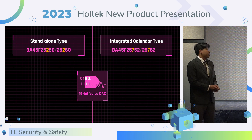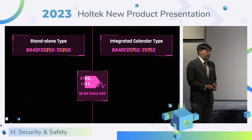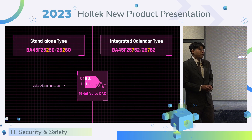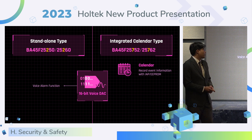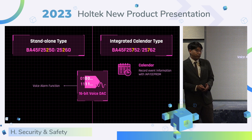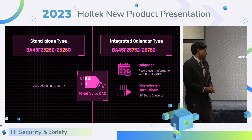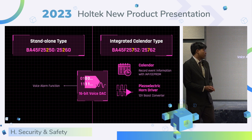On the left side, the stand-alone type MCU BF45, F25250, and F60 — with the 16-bit DAC, they support the human voice alarm function. On the right side, the integrated calendar type VA45, F25752, and F62 also has 16-bit voice DAC and provides a calendar function. The 12-volt buzzer driver circuit can meet the 85 dB requirement.